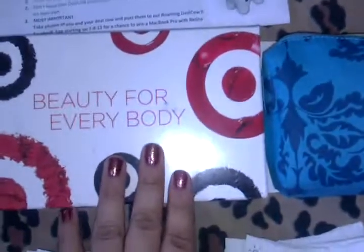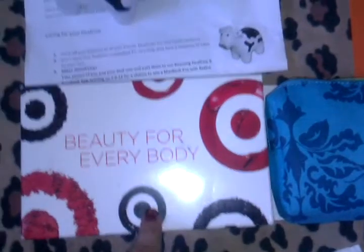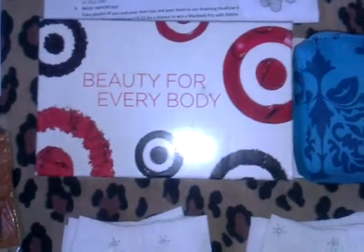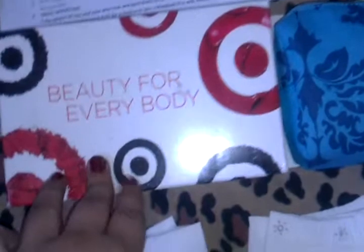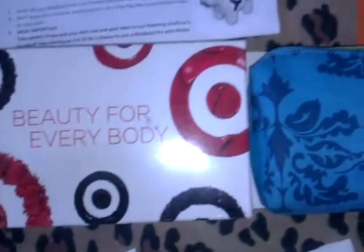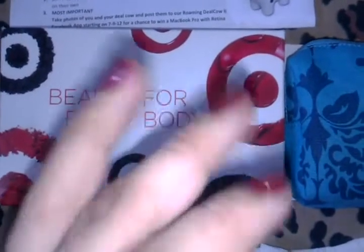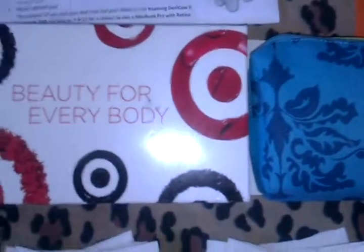The first and most obvious one is the Target beauty bag. I received this from target.com — they had a late-night post a few weeks back, I think it was around midnight when they posted it, and I checked the next day and they were all gone. For those of you who don't know, I have sleeping problems and sometimes I'm up pretty late. In this bag, I'm pretty sure all of you have seen what comes in it, but I'll just take it out again.